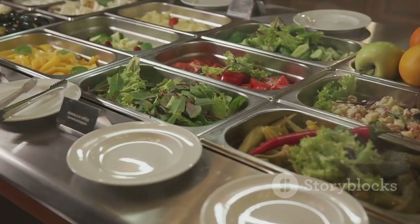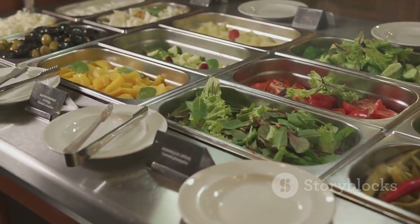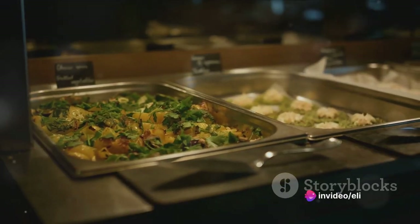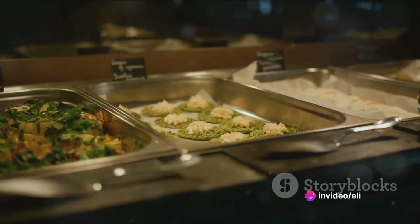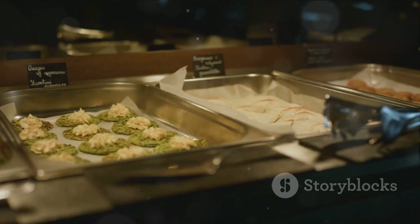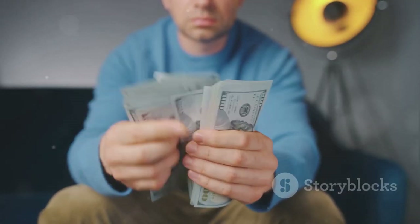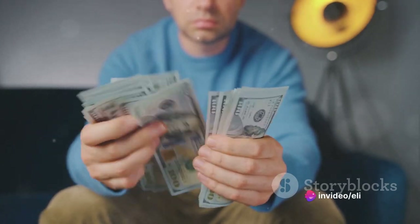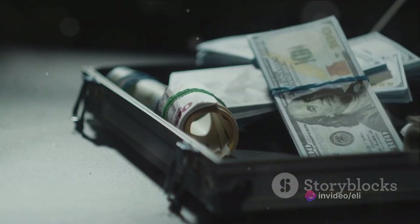Now that we have a foundation, let's talk about diversification. You've probably heard the term before, but what does it really mean? Think of it this way: imagine you're at a buffet and you only load your plate with spaghetti. Sure, you love spaghetti, but what if it's undercooked? Your entire meal is ruined. Instead of investing all your money in one type of asset, like our friend did with the spaghetti, you spread it across different types of investments.